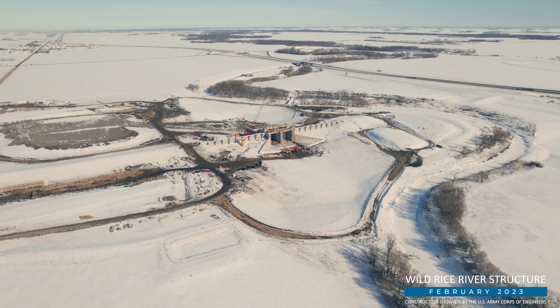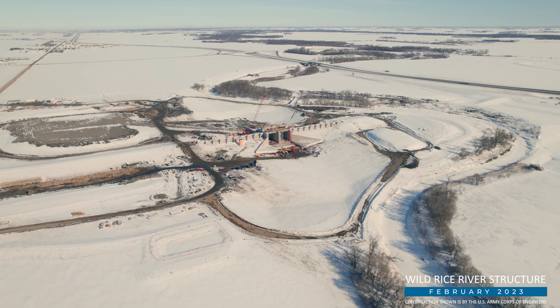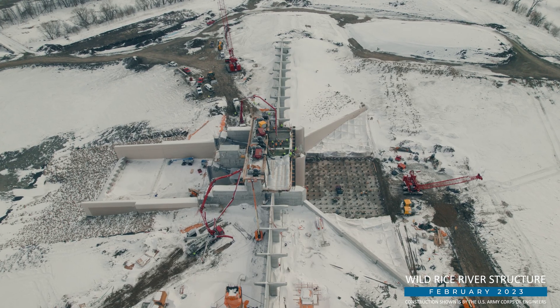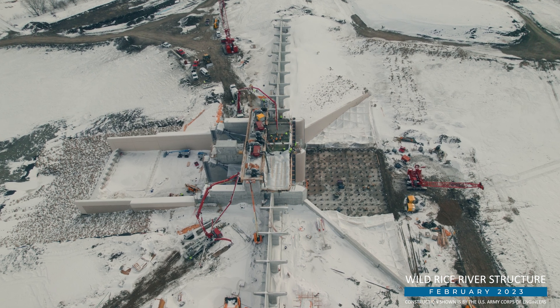We have a lot to show you this month as progress is made on the FM Area Diversion Project's gated control structures. I'm Tom Fuchs, the MFDA Senior Construction Manager, with an update for you.